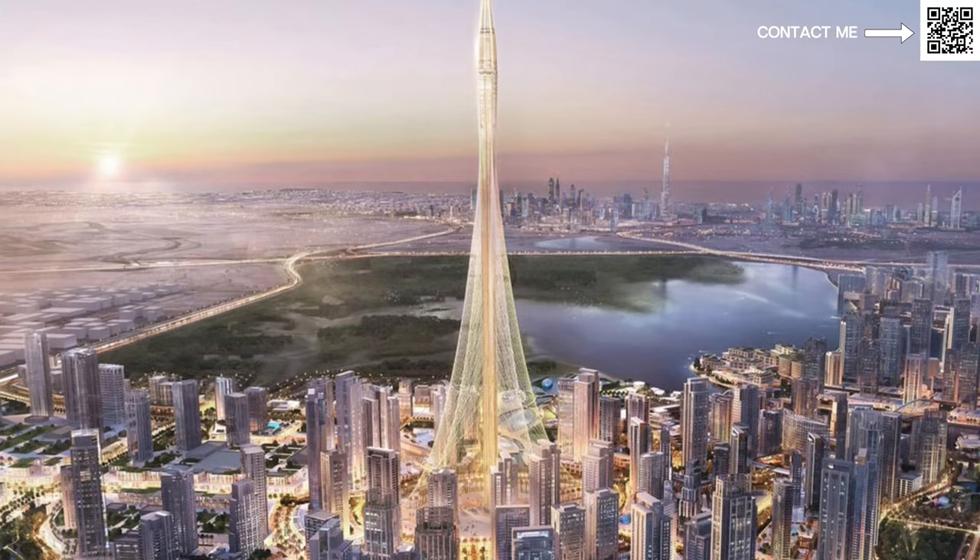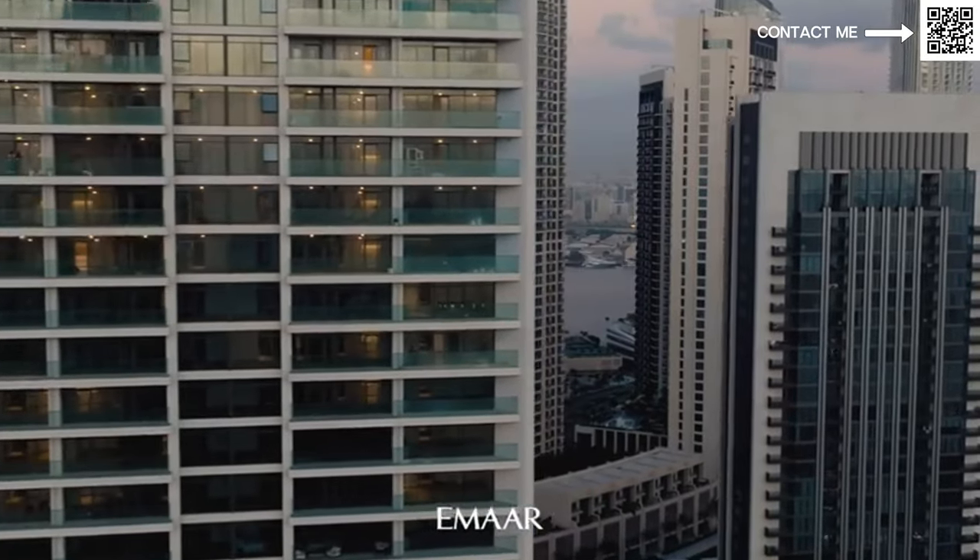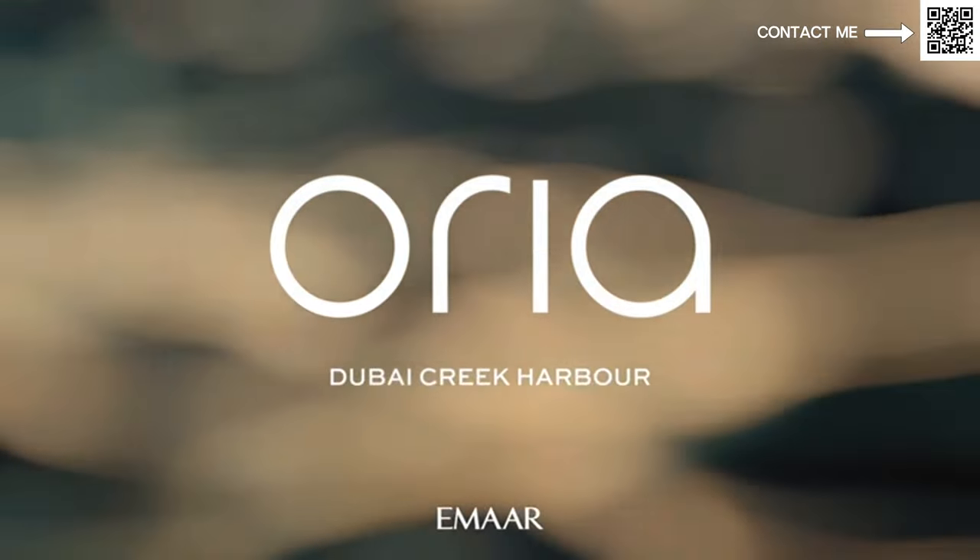The most important point is Dubai Creek Tower. We've made a video specifically on this tower and the updates — you can go check that out. We talk about how Imar is now redesigning it. It will be launched in a couple of months, so these buildings will most likely be having direct views of Dubai Creek Harbor, the Dubai Tower, and marina water views, tower views and everything surrounding them.